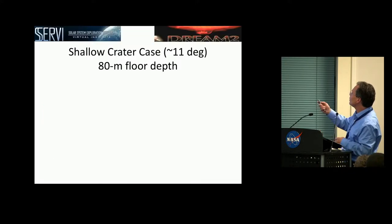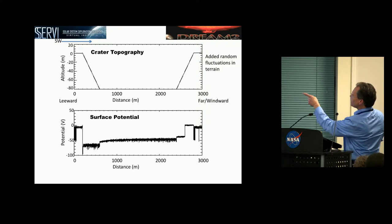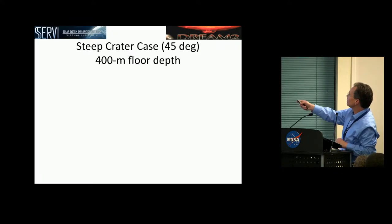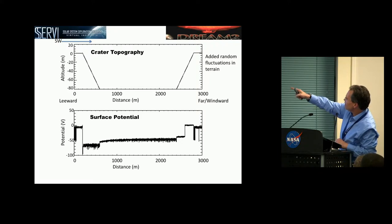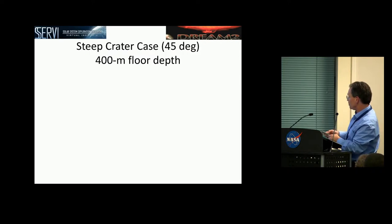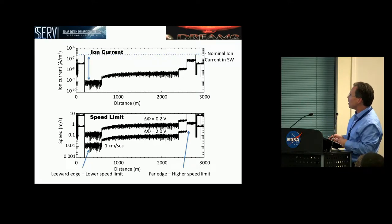Let's try this for a case: an 11-degree crater with 80 meters to the floor. The solar wind passes over from left to right and you have the leeward edge. The model can calculate surface potentials. You can see the ion current drops out — the ions actually have a hard time hitting that leeward wall. You can calculate the speed limit; I've calculated it for two triboelectric potential differences. You're talking about speed limits on that leeward edge of about a centimeter per second. On the far edge, you can go up to a meter per second — the wheel's not going to charge up because there are plenty of ions; the ion current to the wheel is large enough to offset the tribocharge buildup.